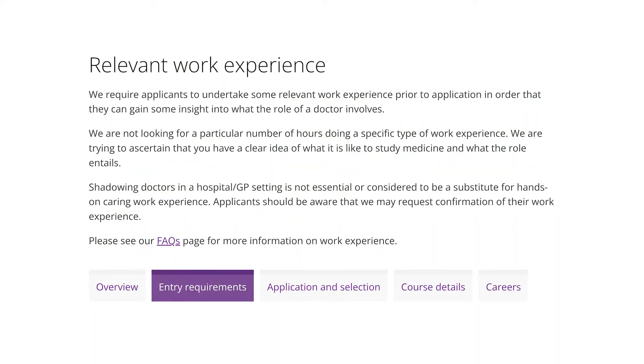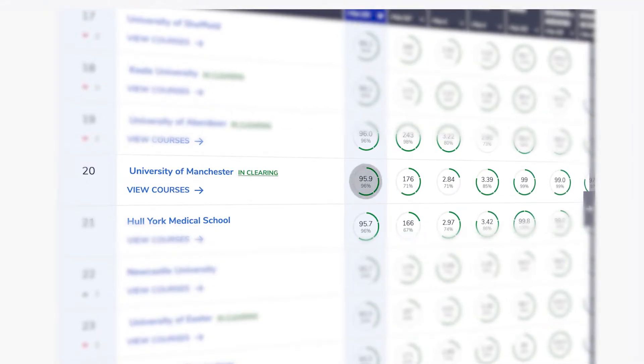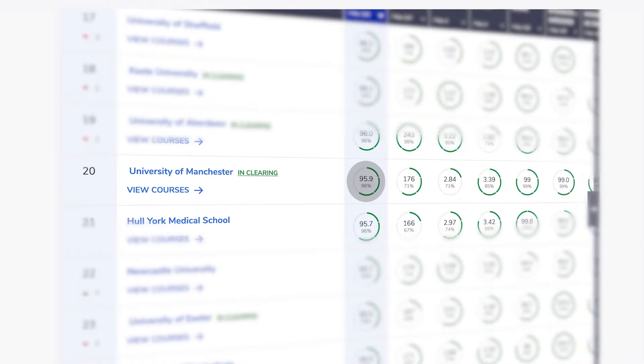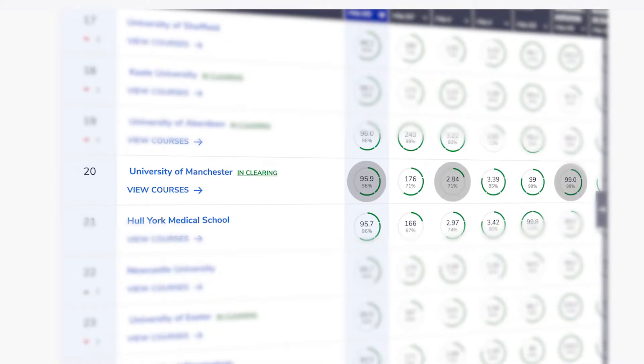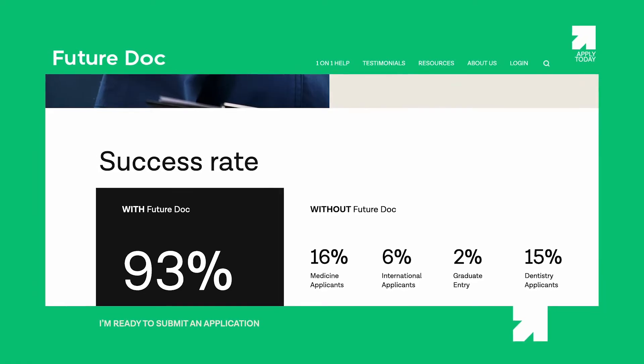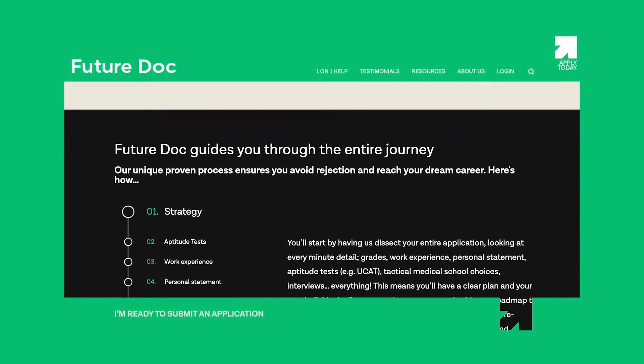Additionally, students must meet specific criteria and must demonstrate work experience as outlined on their website, so make sure to check their website for the most up-to-date information. Currently, the University of Manchester has a score of 96 on the Complete University Guide, with a score of 99 for graduate prospects and 71 for student satisfaction. Manchester is a very competitive university to apply for, so if you would like structured and tailored support, check out the FutureDoc website.